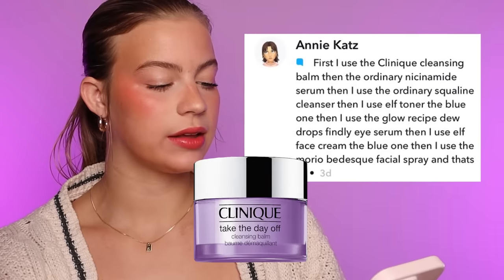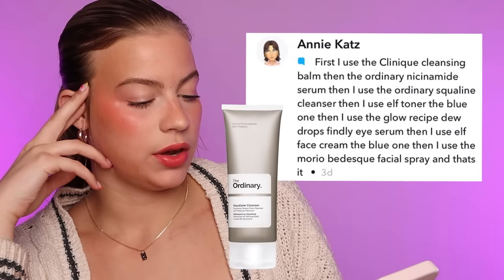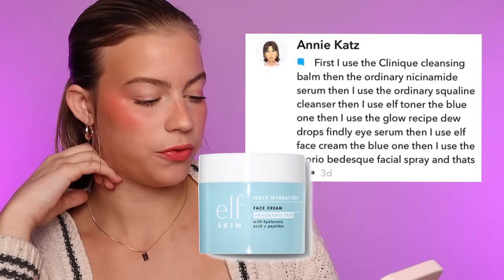This one is from Annie: first, Clinique Cleansing Balm — I love a good cleansing balm, so underrated. We need to start working in cleansing balms. They're the best way to get your makeup off. A little cleansing balm, a little Sydney Morgan makeup erasing towel from SydneyMorgan.co, it's almost too easy. Then The Ordinary Niacinamide Serum, The Ordinary Squalene Cleanser, Elf Toner — I keep hearing about this Elf Toner, I ordered it this morning. Glow Recipe Dew Drops, Elf Face Cream, Mario Badescu Facial Spray. Pretty full circle, but I noticed we don't have SPF, so that is a deduction. We're going to give it 4 out of 5 stars.